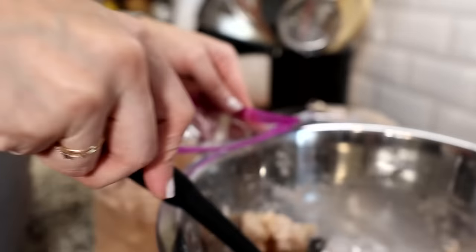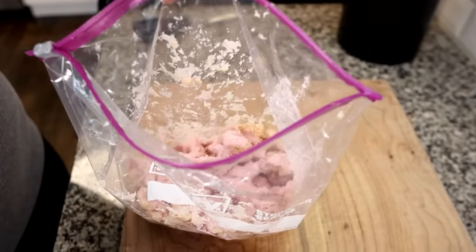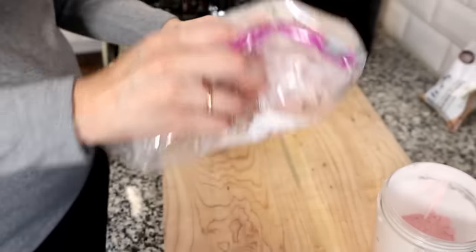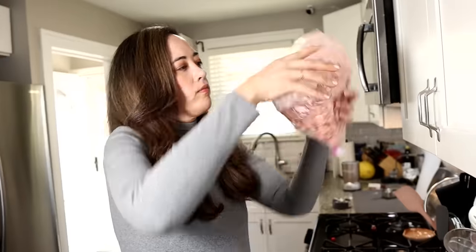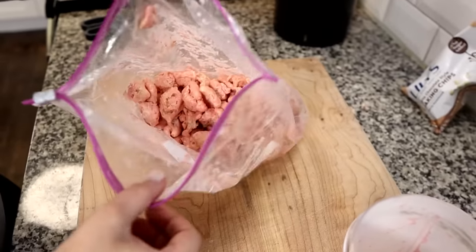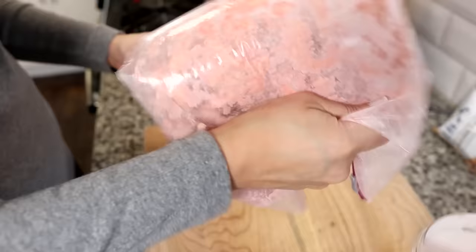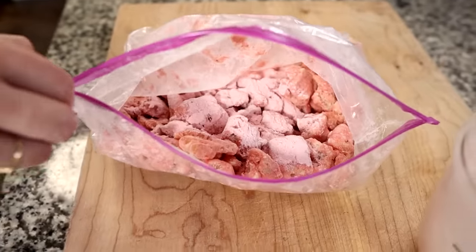Next we moved everything into a bag and added the strawberry-swerve mixture in thirds, shaking to coat between each addition. We noticed the coating was looking pinker than last time. We added the second and third portions of the mixture, though it seemed like a lot. Once fully coated, any excess powdered swerve and dehydrated strawberry pieces will just fall to the bottom of the bag, so we weren't too worried about overdoing it.